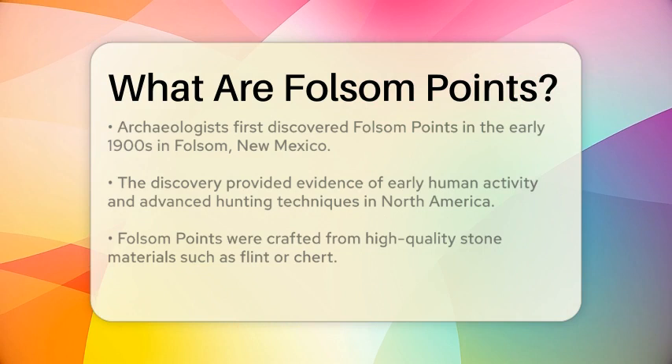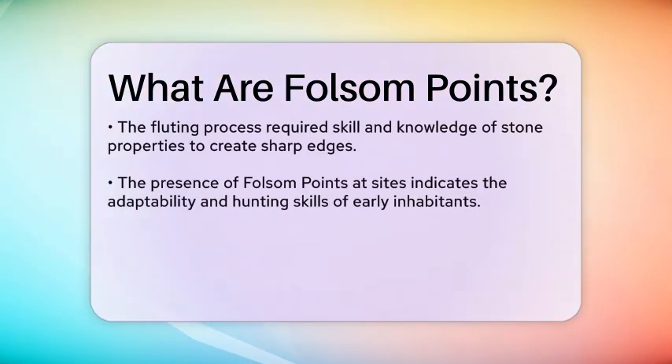The craftsmanship of Folsom Points showcases the skill of the people who created them. They were made from high-quality stone materials, such as flint or chert, which could be shaped and sharpened to create a lethal edge. The fluting process, which involved striking the stone in a specific manner, required a high level of expertise and knowledge of the material properties.